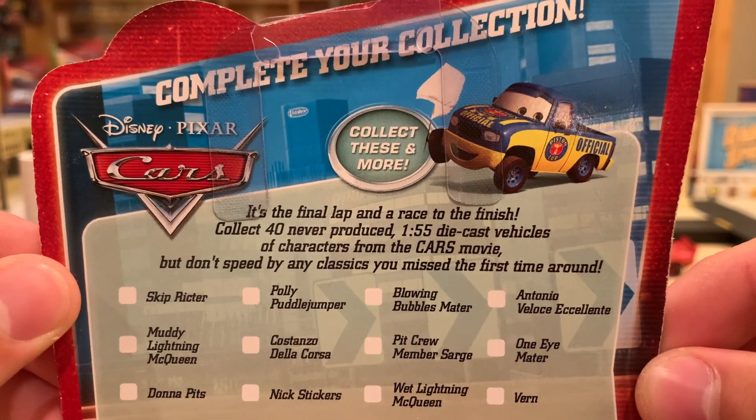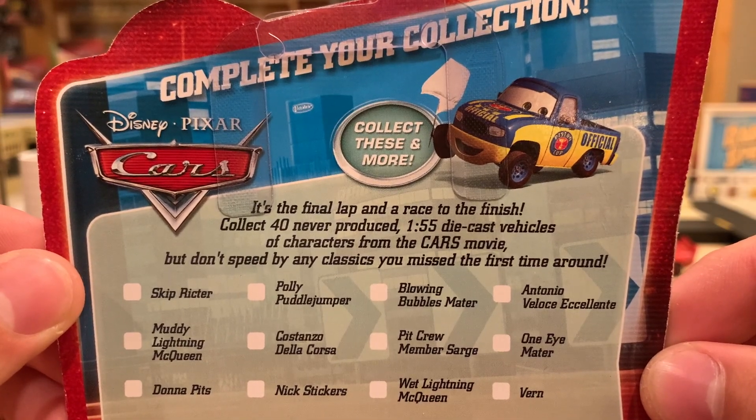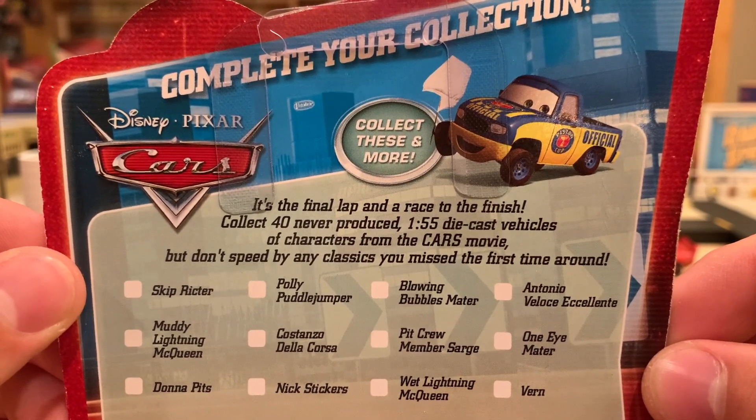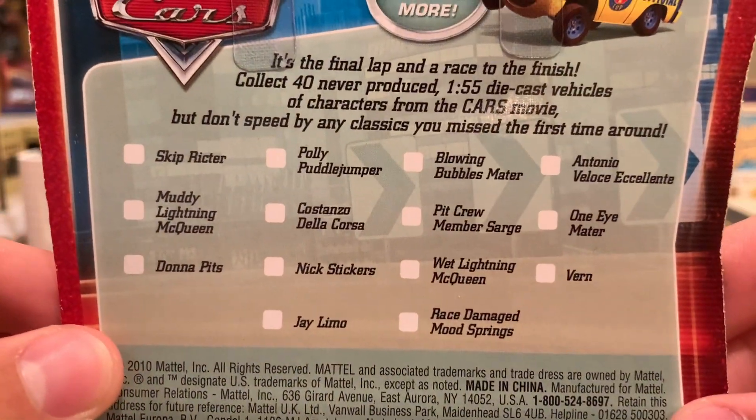It says 'Complete your collection — it's the final lap and a race to the finish. Collect 40 1:55 scale die-cast vehicles of characters from the Cars movie, but don't speed by any classic you missed the first time around.' That's awesome. I really do like that because they did release a lot of new cars in this series.